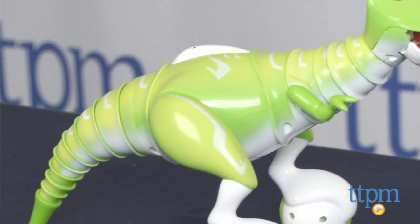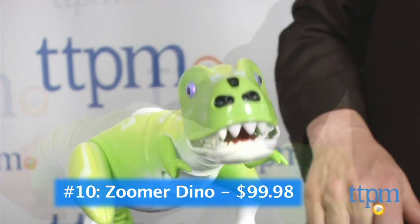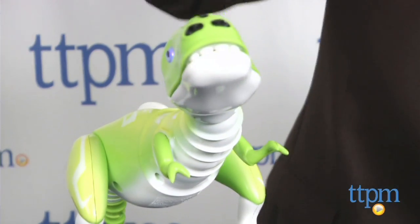At number 10, he's got lots of attitude and lots of play. He's Zoomer Dino from Spin Master, a terrific robotic friend who responds to touch and remote control. But watch out, he's got quite the personality.